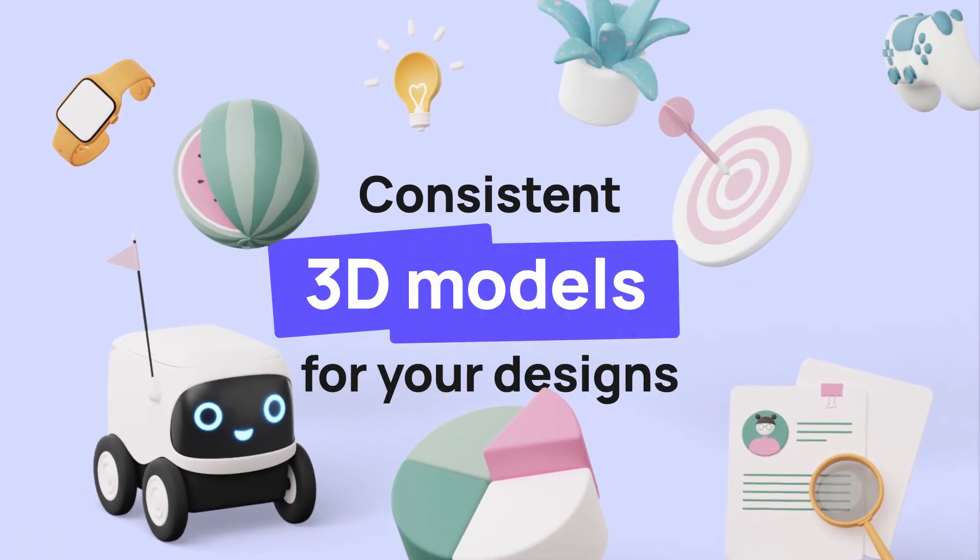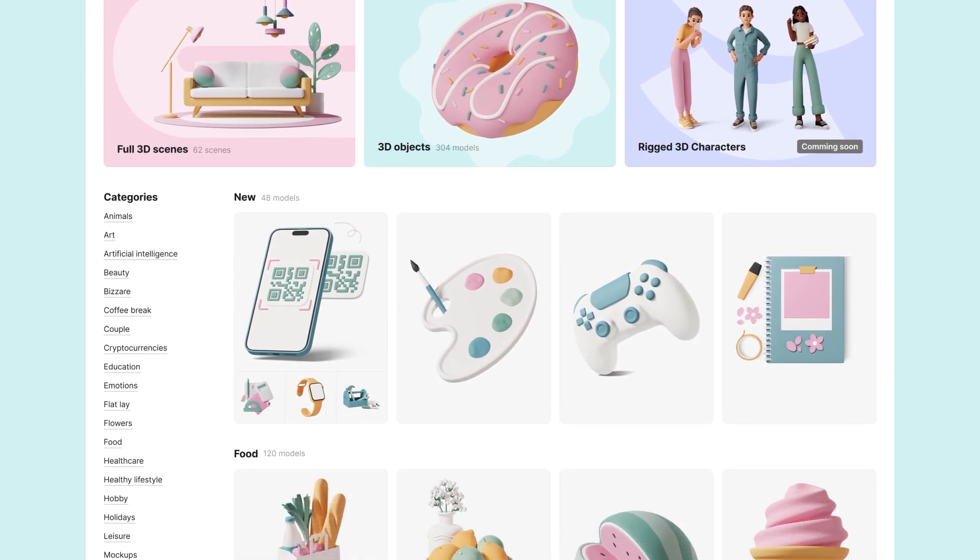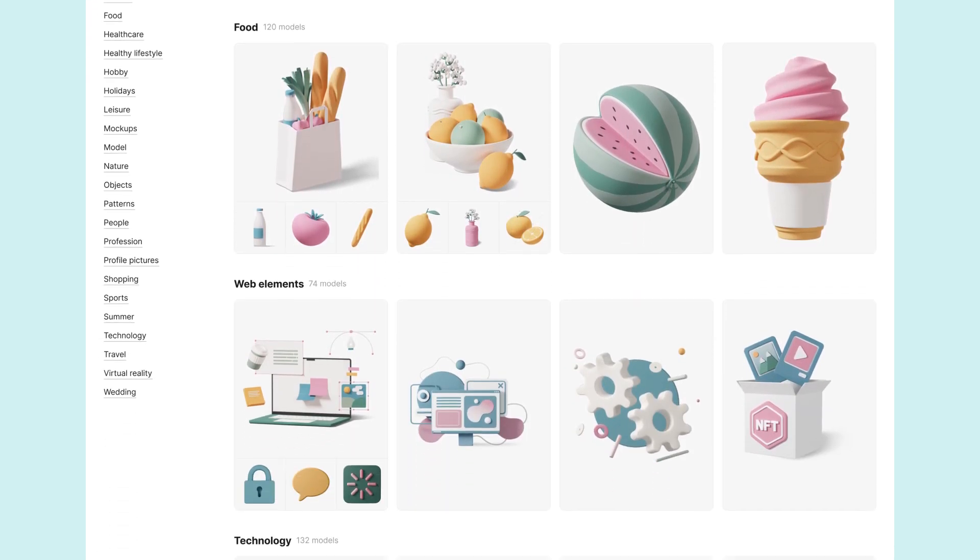Enhance your design and other visual projects with 3D. 3DO — a growing collection of spectacular, consistent FBX models.